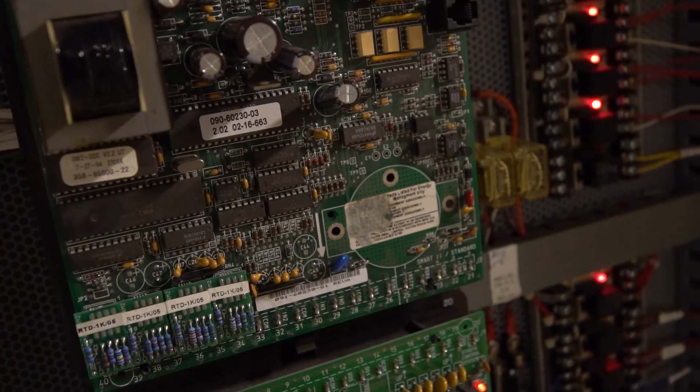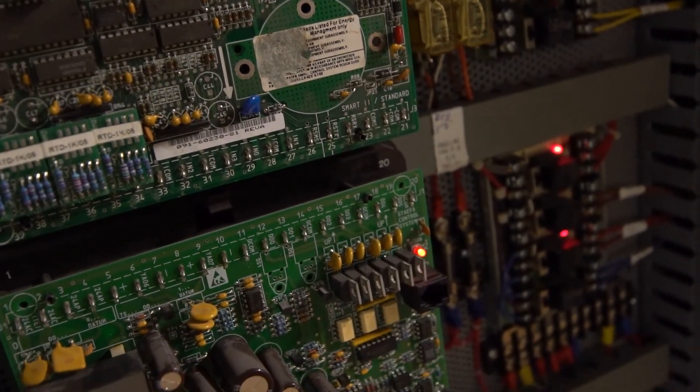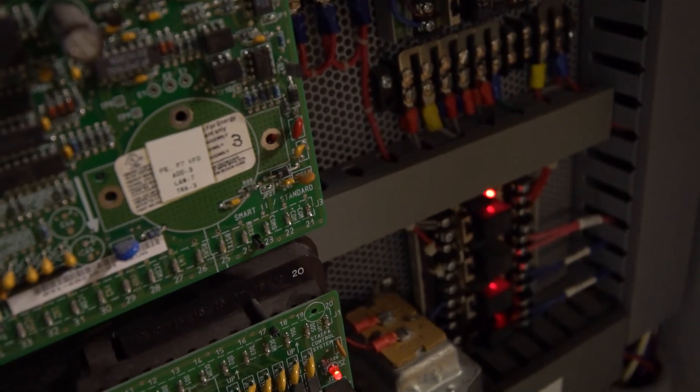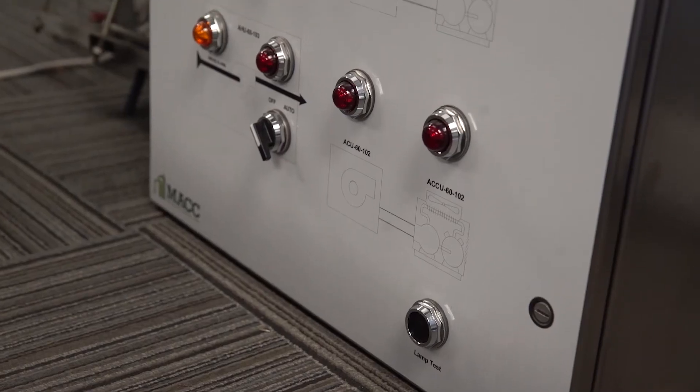It varies greatly, but if you do not maintain the control system and you've got bad information going back to the control board, it's going to execute the wrong control algorithm. A simple way to put it: you're going to burn the candle at both ends — using too much energy on one side or the other. This is easily caught through a conventional maintenance check. This is not a set-it-and-forget-it system; it is something that is dynamic and needs to be maintained.